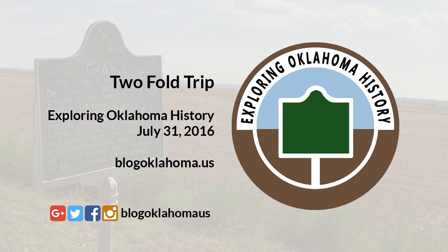Back in April of 2012, our family went on a trip around southern Oklahoma from Marlow to Atoka to Ardmore and back. We call this our two-fold trip since we traveled across two folds of our highway map.